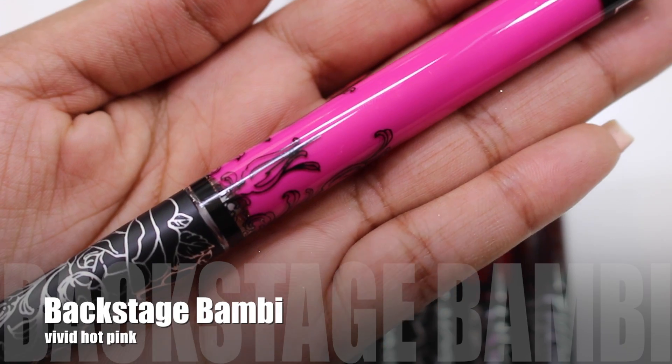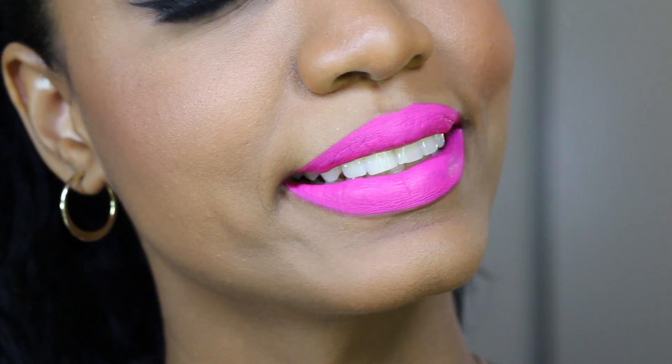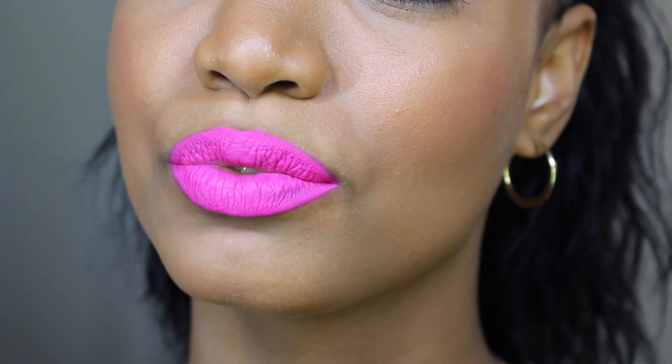Backstage Bambi is described as a vivid hot pink. It's a bright neon magenta pink shade — more blue-based, so it will make your teeth look great. It's comparable to MAC's Candy Yum Yum. It's a gorgeous shade but takes about three layers to get right. You have to fill in the gaps and perfect the color before wearing it out, and a lip liner will make it more wearable. Because of the finish, it comes off even more intense as a neon pink.